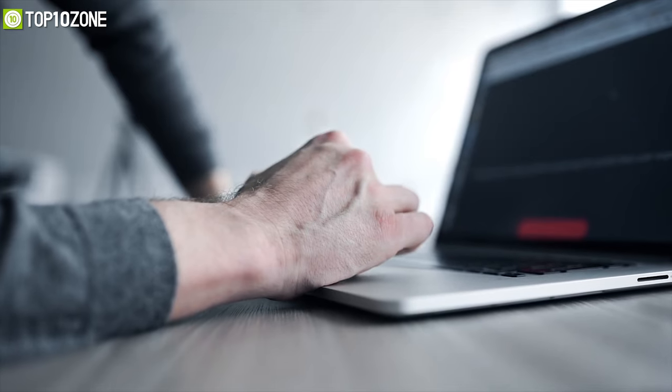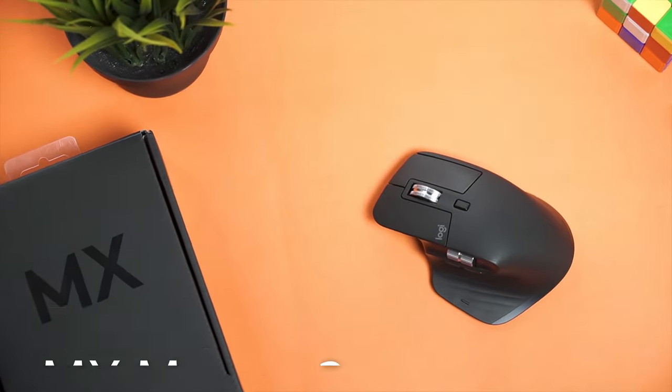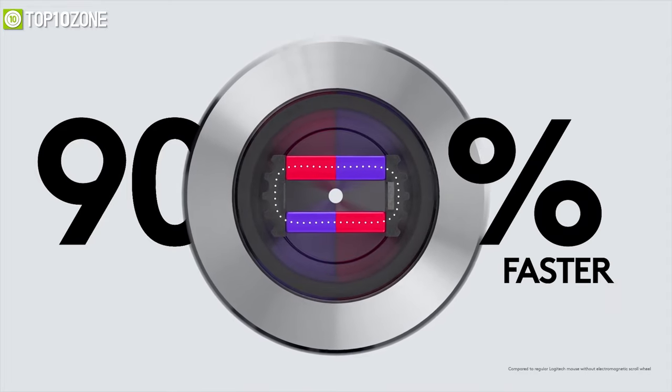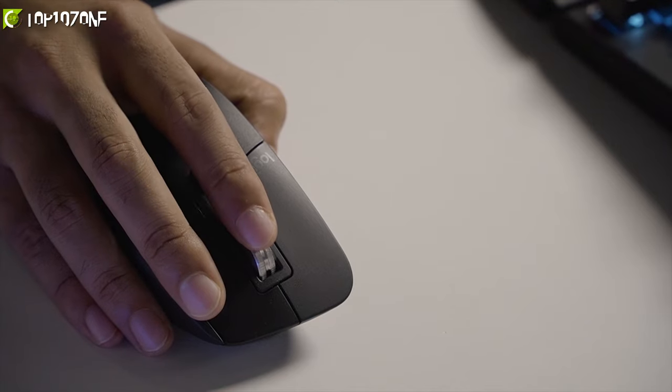A good quality mouse is a must-have for your laptop, and for some of us the built-in touchpad might not be enough — that's why we have the Logitech MX Master 3 on our hands. The key feature of this mouse is its all-new MagSpeed electromagnetic scrolling, which is nearly silent, precise, and quick enough to scroll 1,000 lines in a second.